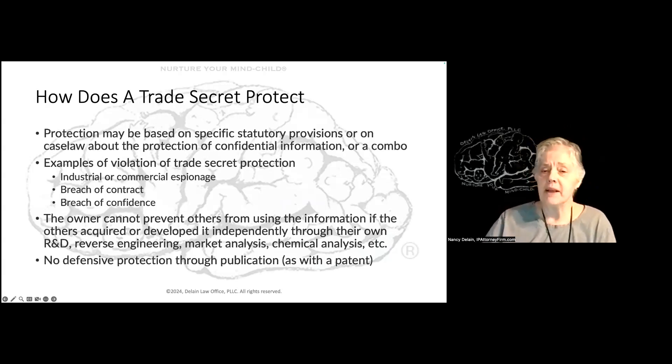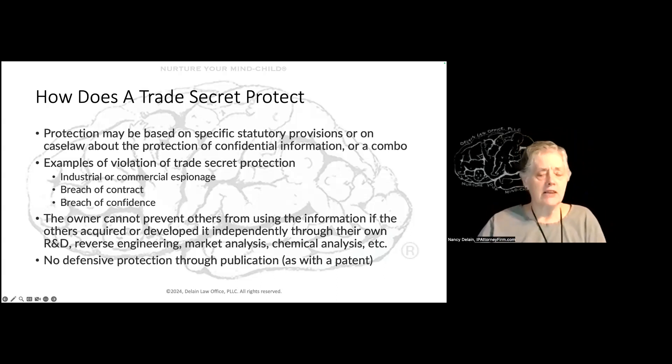Protection may be based on specific statutory provisions. Every state has trade secret laws, the feds have trade secret laws, every country has trade secret laws. It can also be protected by case law related to confidential information, or a combination like we use in the United States. The owner of a trade secret cannot prevent others from using the information if that other person acquired or developed it independently through their own research and development, reverse engineering, market analysis, or chemical analysis. In other words, if they came by it honestly, you can't prevent them from using it.